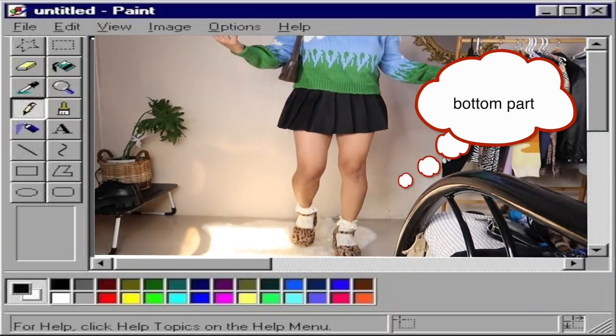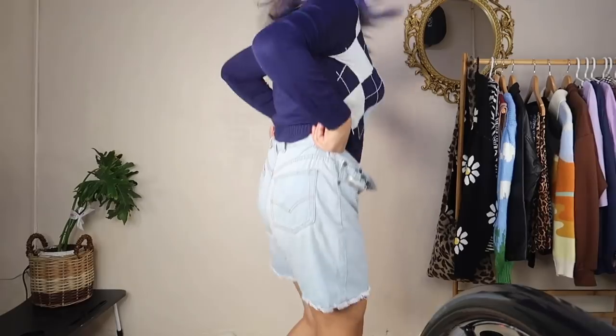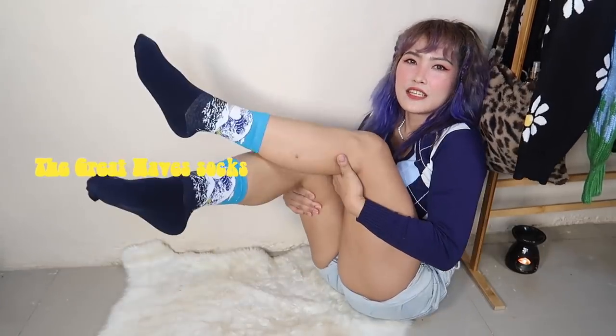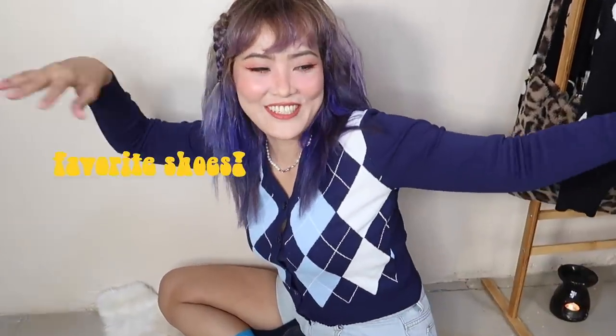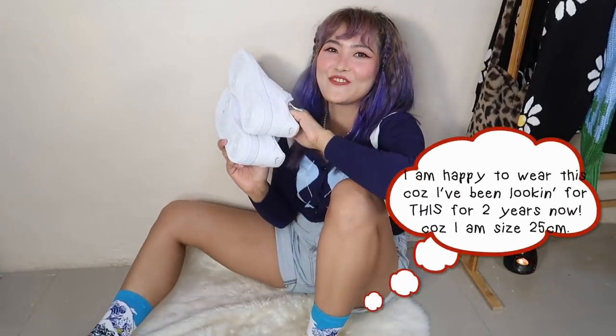I want you guys to see my shoes. These are my socks — it's like a Japanese suede style. We're going to be wearing our favorite shoes now. This is like a retro vibe, and we're going to pair it with these shoes — fresh from the oven!